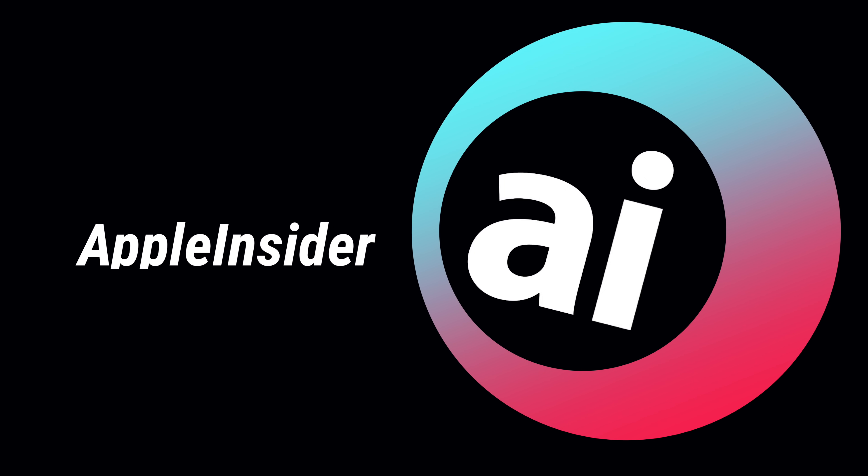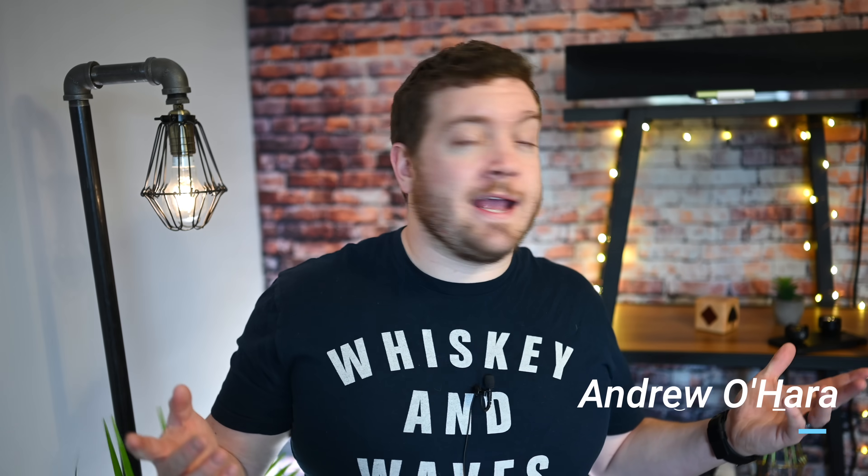Here's everything new in iOS 13.4 Beta 1. Welcome everyone, it is Andrew here from Apple Insider. Today we are talking about iOS 13.4 — the first developer beta has been released.